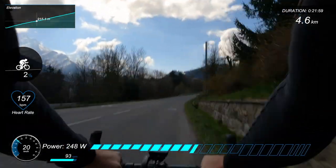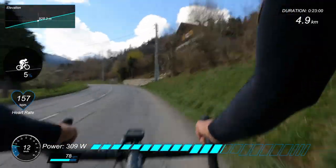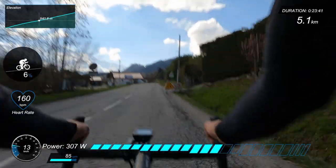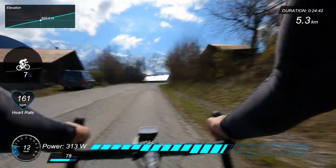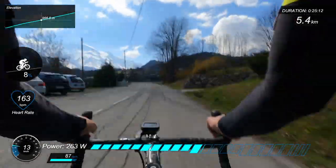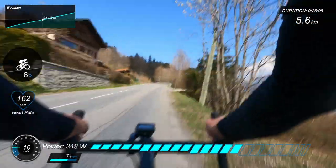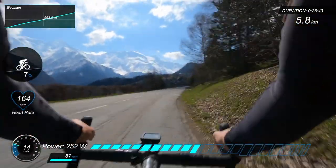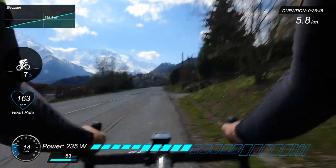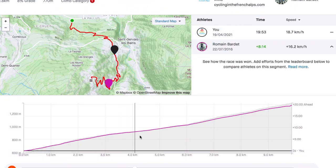There is a respite on this section where it's even flat in places, around about 5, 6, 7 percent before it starts to ramp up again. The views are just stunning looking down the valley — that's over towards Saint-Nicolas-de-Véroce and Le Contamines-Montjoie. As I get to this point, Romain Bardet is way ahead of me. I think he was 20 minutes ahead of me at the end.